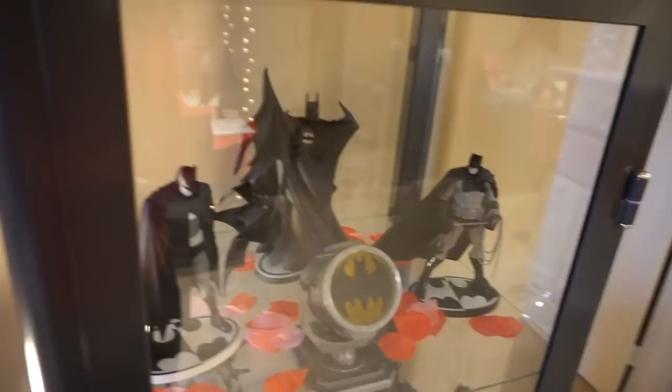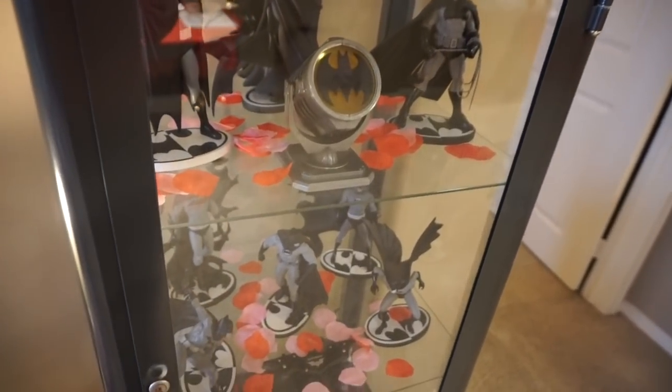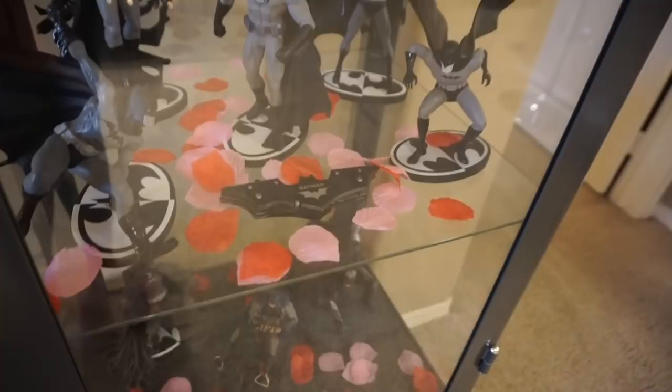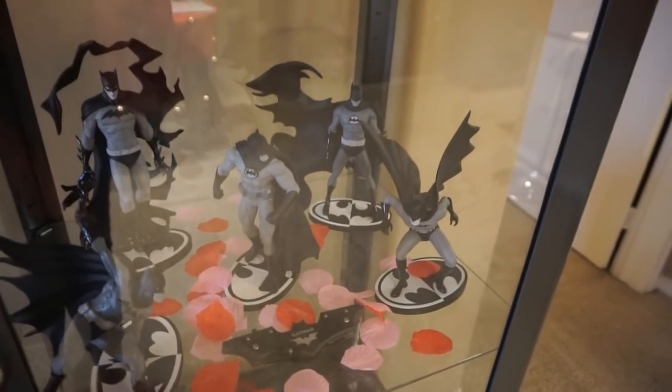My favorite thing at Christmas is to put those little Santa hats on them. So for this season, I put little rose petals — like fake dollar store rose petals in there. But I was thinking for next year, how cute would it be if I got a bunch of tiny roses and put them on their lapels, like little boutonnieres?